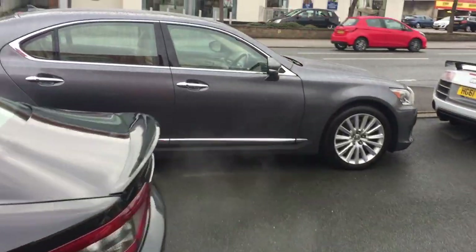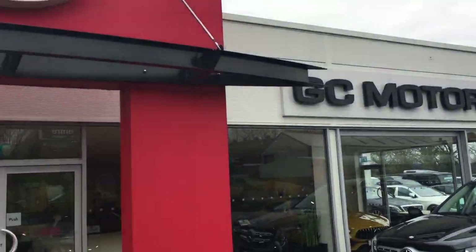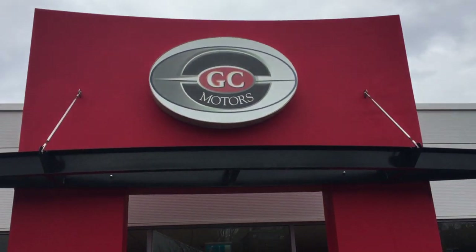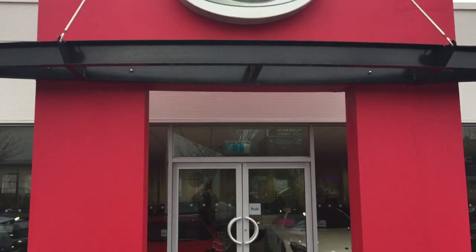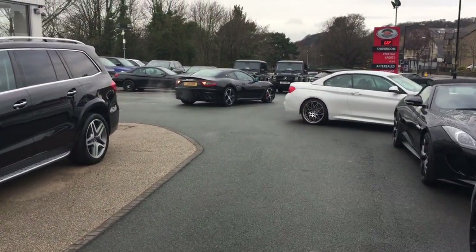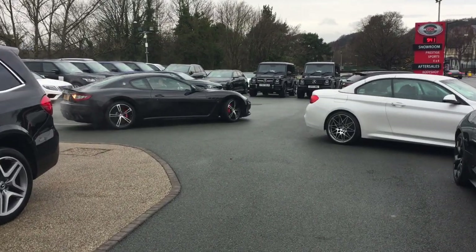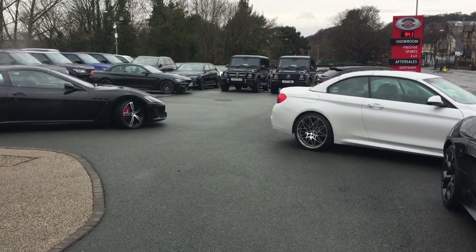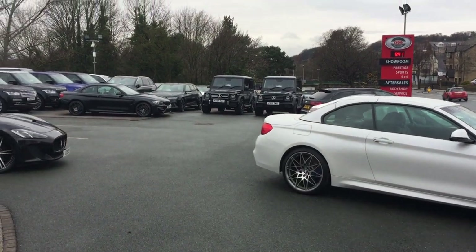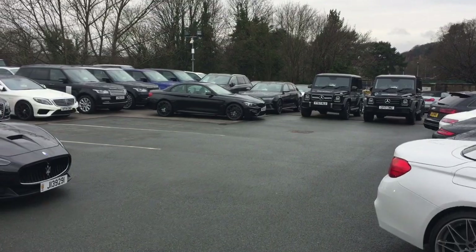Just take you outside now. You can see GC Motors in the flesh up in sunny Harrogate — fingers crossed the weather is a bit nicer down by you, the sun really doesn't come out much in North Yorkshire. We are the largest independent dealership for sports and prestige vehicles in the UK. Currently on site we've got about 120 vehicles, which equates to roughly £10 million worth of stock.